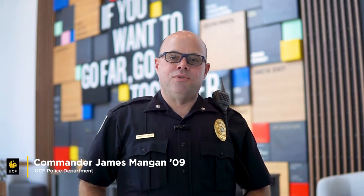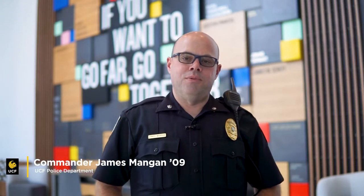Hi, I'm James Mangan, a patrol commander with the University of Central Florida Police Department. I oversee police operations at UCF Downtown, Rosen College of Hospitality Management, and Lake Nona Health Sciences Campus. Today, I will be sharing some of the safety and security features at UCF Downtown.